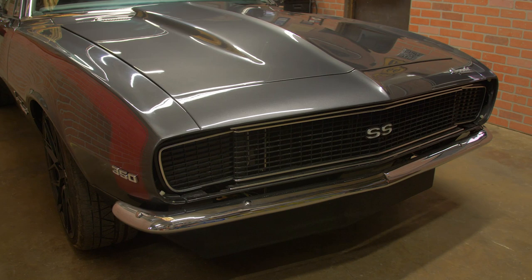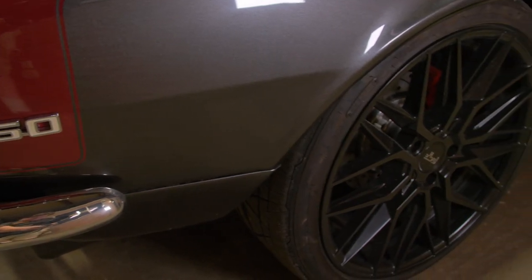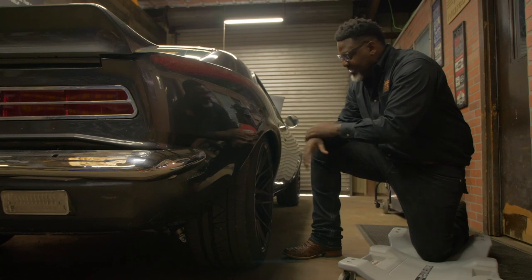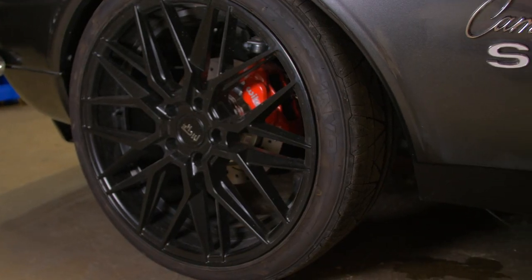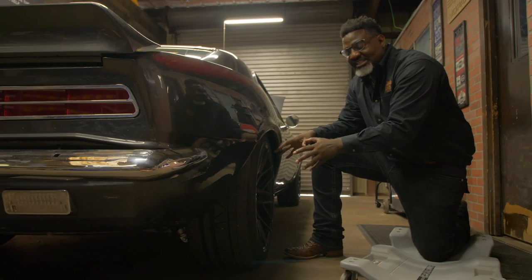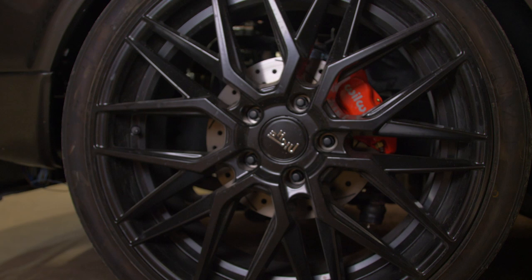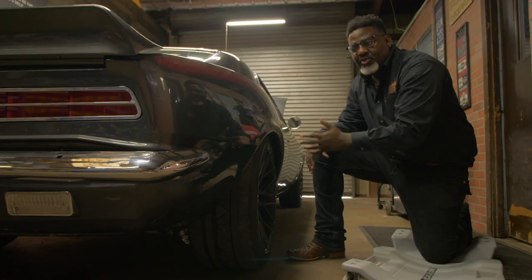This is a great Nitto performance tire — we're talking about ten inches on the backside, eight and a half on the front. These rims are really cool aesthetically, but more than that there's technology in there to allow this car to perform the way it needs to perform.